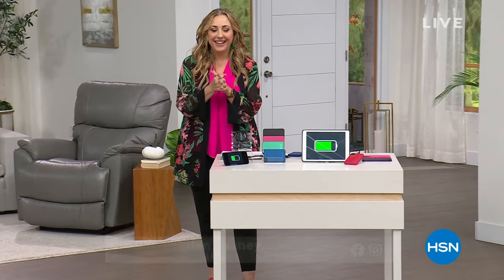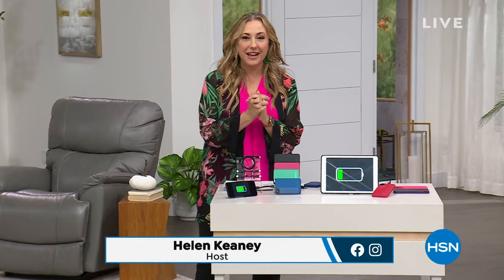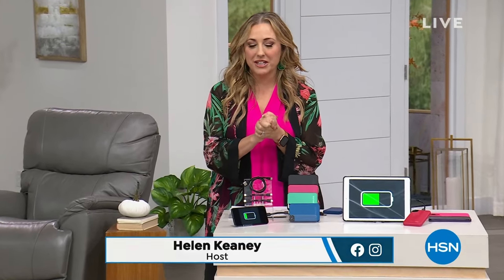Hi everybody, my name is Helen Keeney. You're watching HSN. I love watching that presentation with Nutrisystem — I'm going to be having one in a couple hours. I can't wait to talk about that. We've got three hours we're going to be hanging out together.